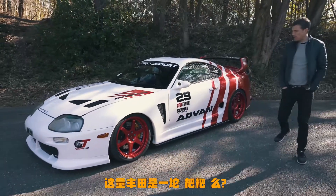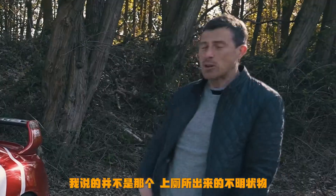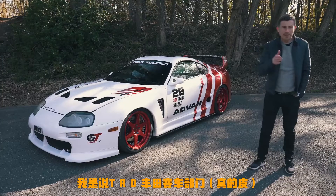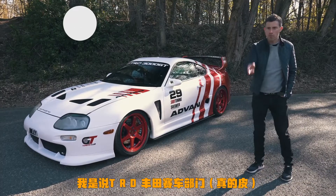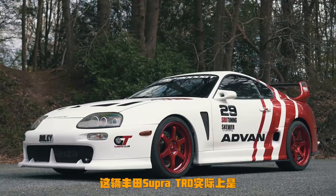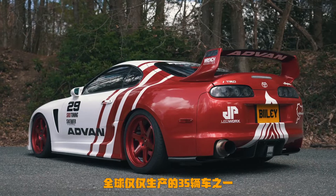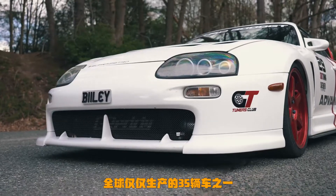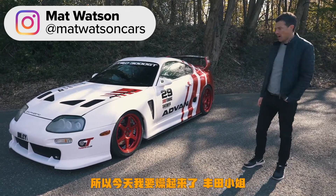Is this Toyota Supra a bit of a turd? I don't actually mean one of those kind of turds — I meant TRD. TRD, Toyota Racing Development. This is actually one of only 35 Mark 4 Supra TRDs ever made in the world. It's very exclusive, it's very expensive, and that's why today I'm going to hoon it around like a complete moron.